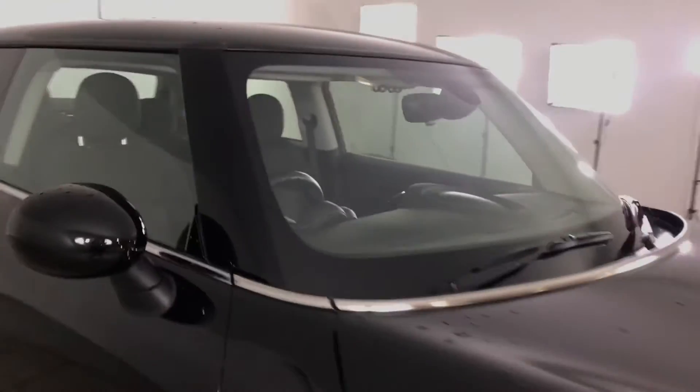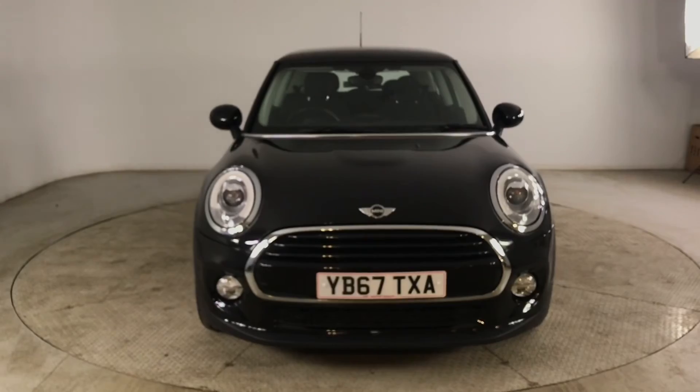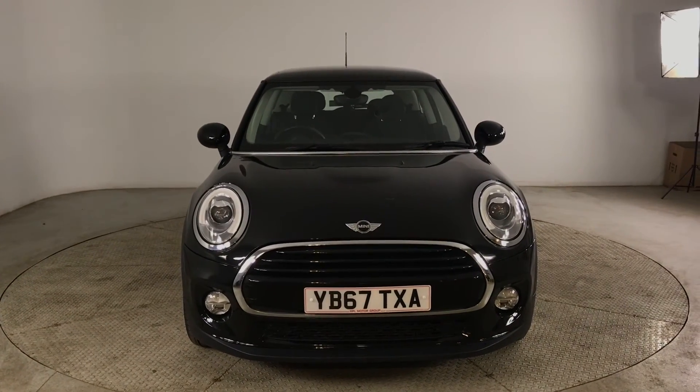You can see your lighting above your rear view mirror there as well. So if you are interested in this Mini Cooper please get in touch with us, send us an email or give us a phone call and we'll be happy to assist you further. Thank you very much for watching.